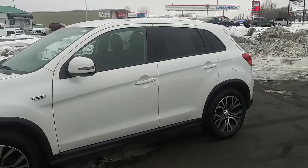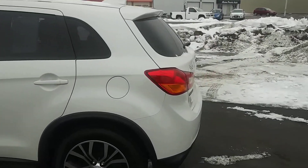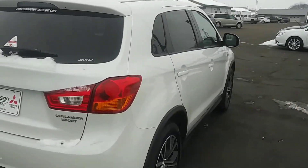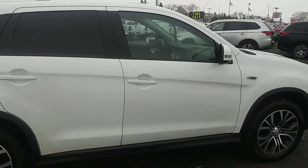Here's a short little video of the car you inquired about. Very nice, clean car. It runs out really nice. Just kind of give you a quick walk-around video of the vehicle so you can kind of get an idea of what it looks like other than just pictures.